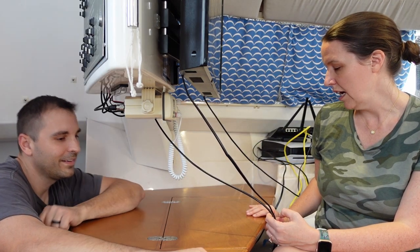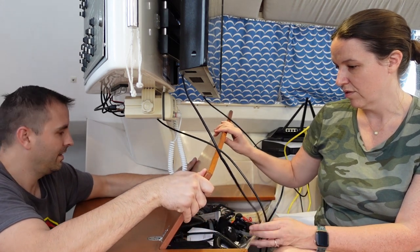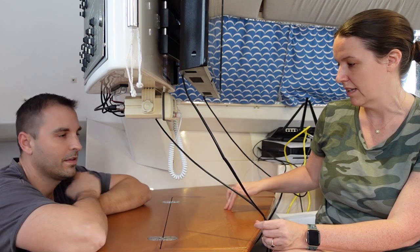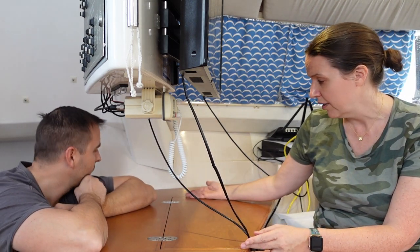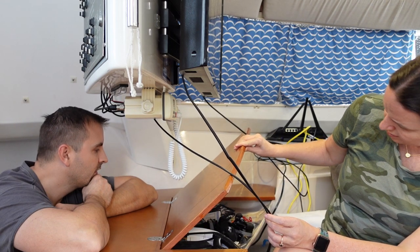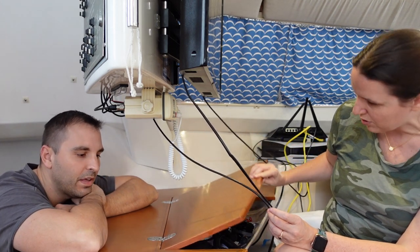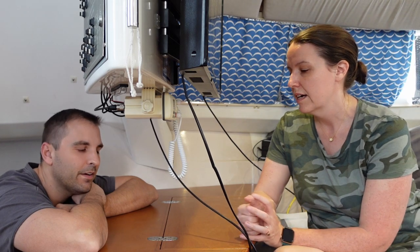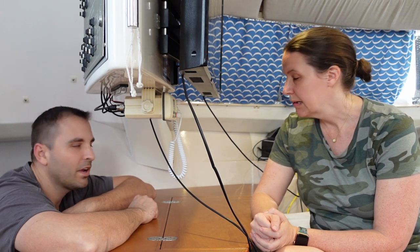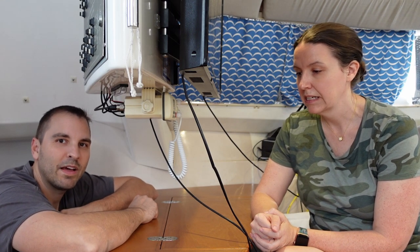I don't really think that we need a nav station. This is non-functional and pretty shallow. The only place to store anything is in here, and it's not even big enough to hold nautical charts. It's more like a dump station. We keep some radios in there — handhelds — and some papers, documents, Coast Guard documents, things that if we get boarded we'd have to present.